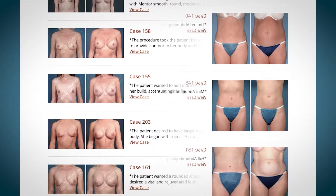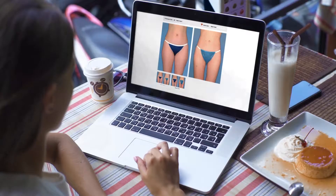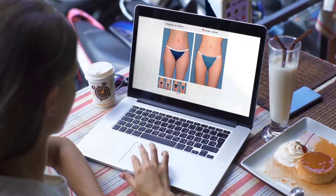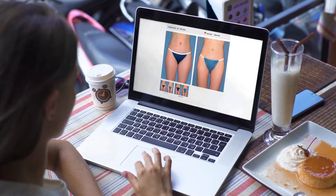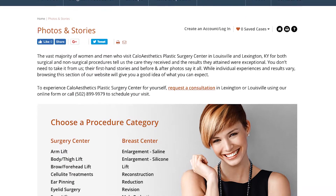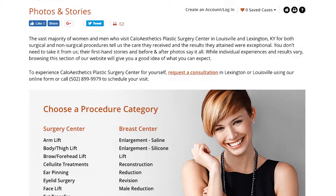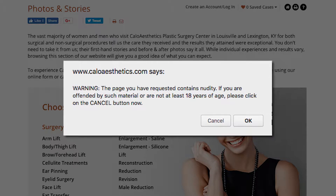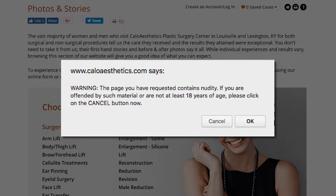You know them as the before and after shots of cosmetic surgery. The sensitive pictures provide an inside peek into the final results of a nip, tuck, fill, or lift. The surgical pictures are necessary but sometimes include nudity, and that's why extreme safeguards and specific protocols are in place in most plastic surgery offices to ensure privacy for patients.